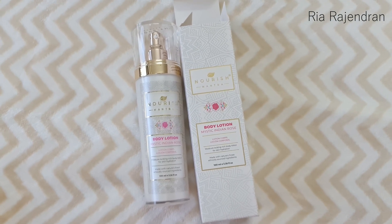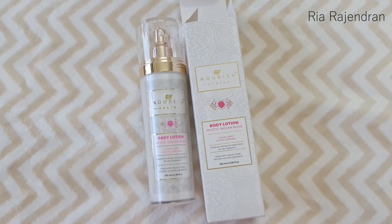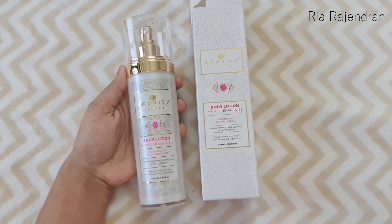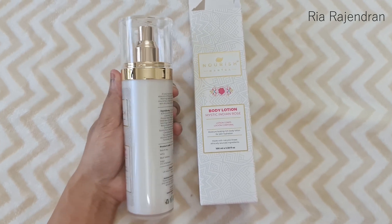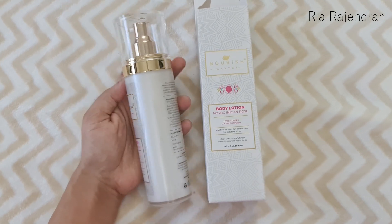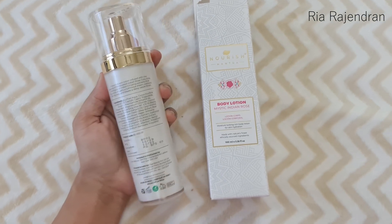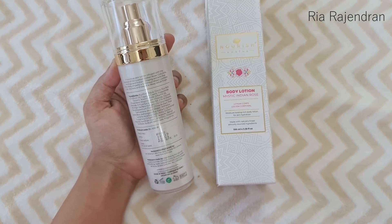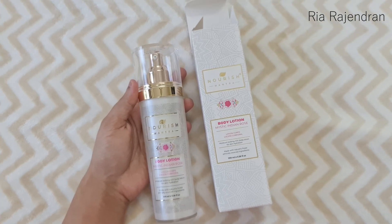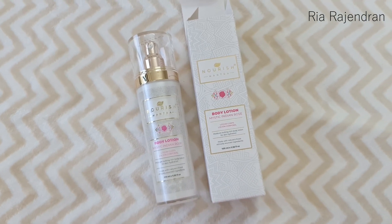The first product is by the brand Nourish Mantra — this is their Mystic Indian Rose Body Lotion. I really love the outer carton of the packaging as well as the product itself. The packaging looks so luxe, luxurious and classy. This is the first full-size product and it retails for Rs. 975. It contains Mystic Indian Rose, Gotukola, Moringa, and Indian Ginseng extracts, which is great for dry skin. Although I've never heard about this brand, it definitely looks very luxurious and I'm looking forward to trying it out.